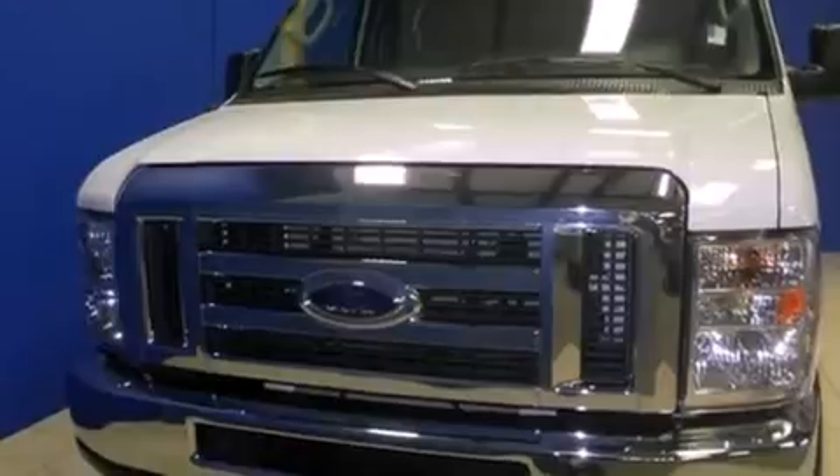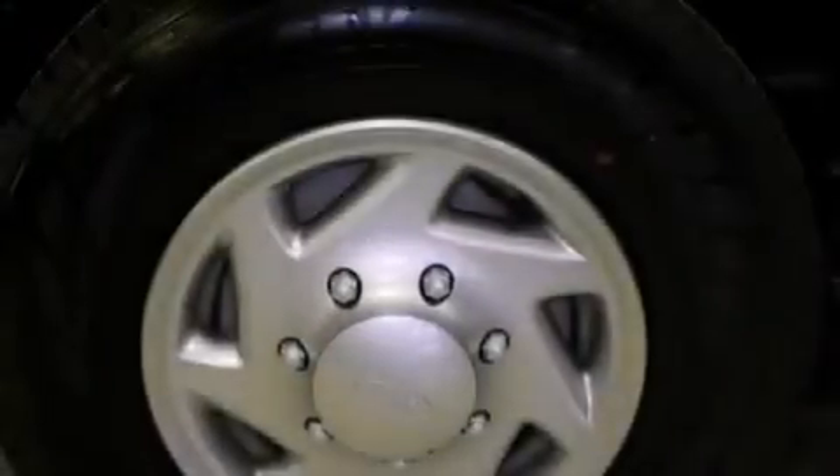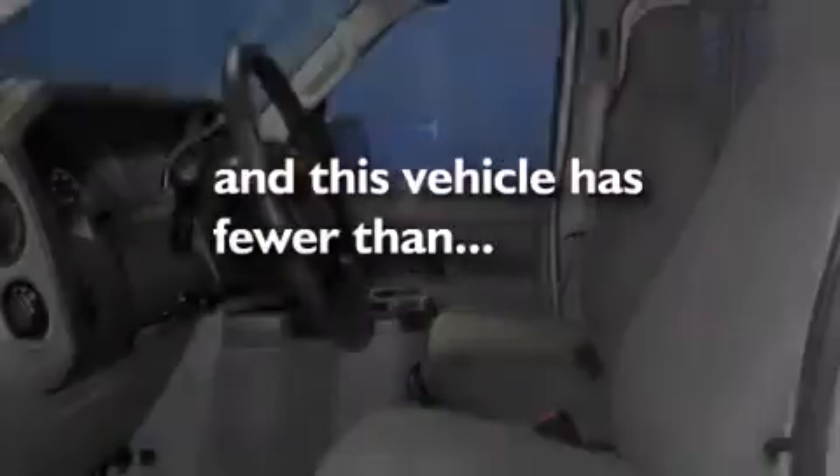Features include traction control and stability control systems, air conditioning, an anti-lock braking system, and this vehicle has less than 4,000 miles.